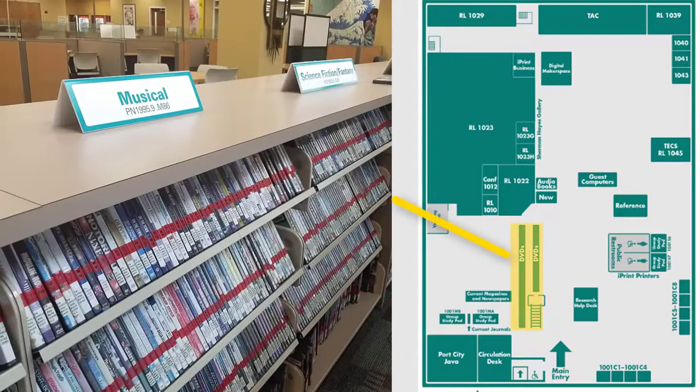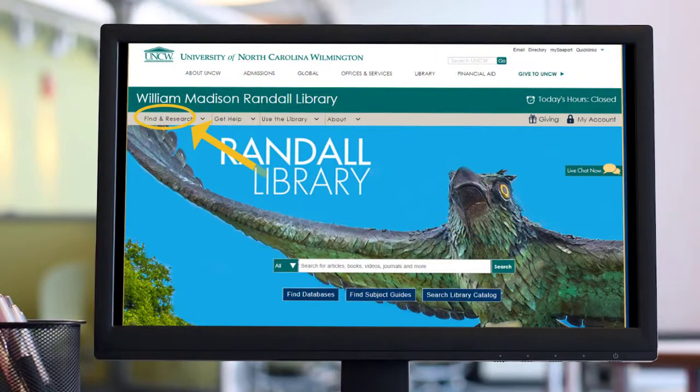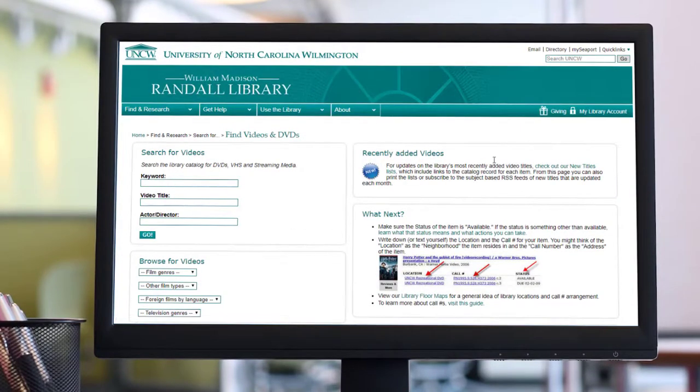The first floor also features our movie collection, which is organized by genre — comedy, drama, action, etc. — then alphabetically by title. If you are having difficulty locating a film, just ask at the circulation desk. The library also has an increasing number of films available to watch online. From the library website, you can go to Find and Research to see what films we have available on DVD, Blu-ray, or streaming online.